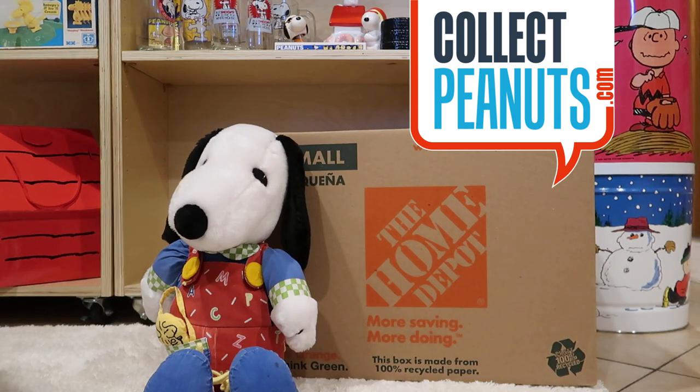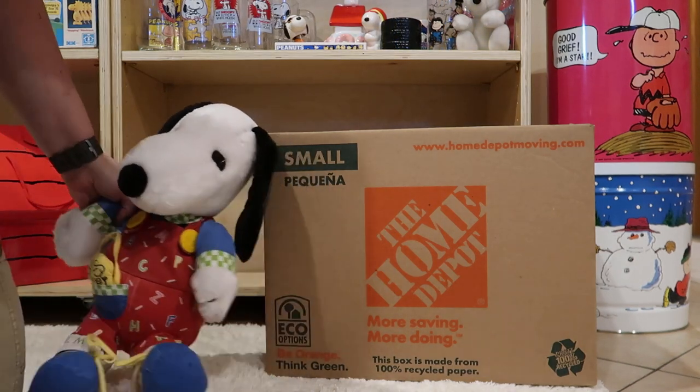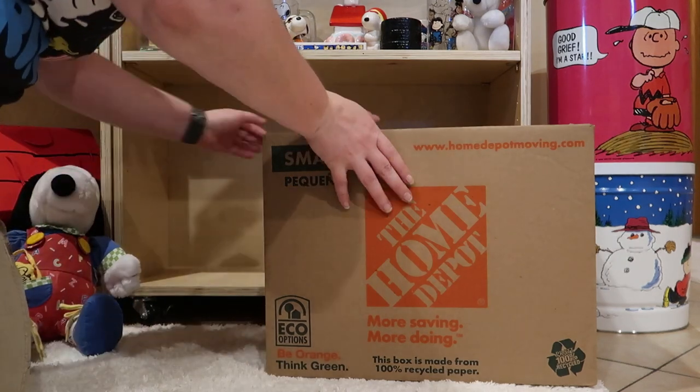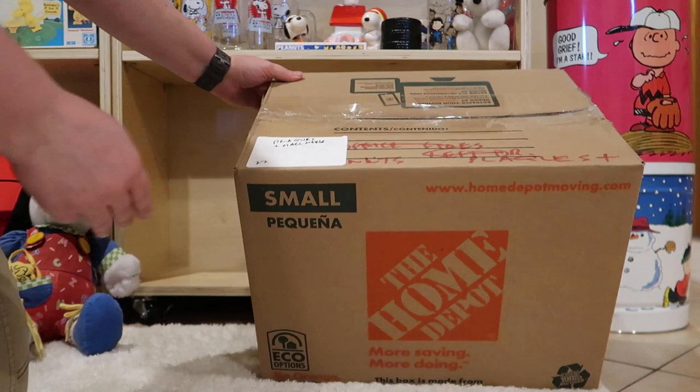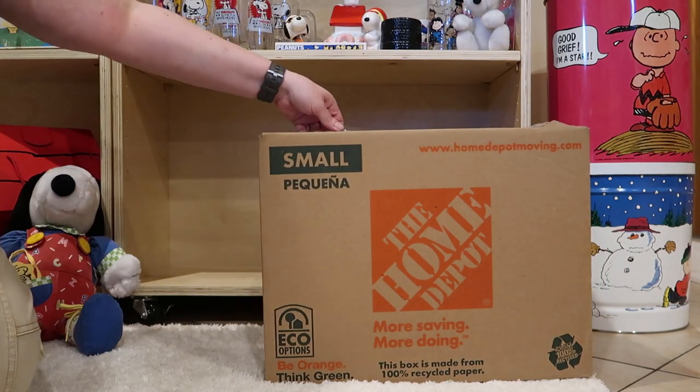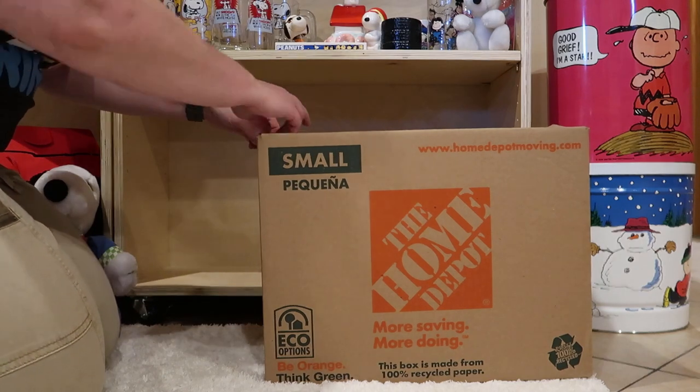Hello fellow Peanuts fans, I'm Karen from CollectPeanuts.com. Today we're taking a look at another mystery box from our California collection. This one is called Flax and Hallmark, box number 22, and it's brought to us by Roger. Thank you, Roger.